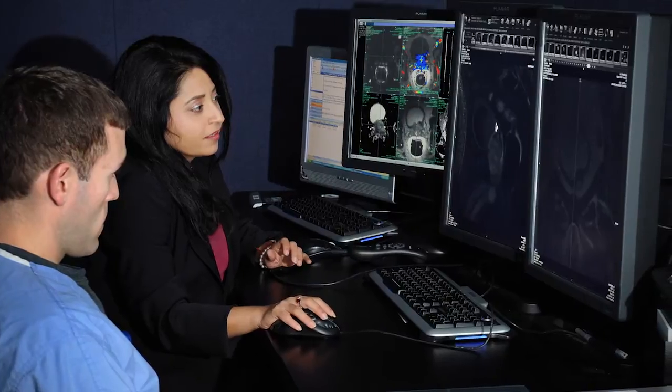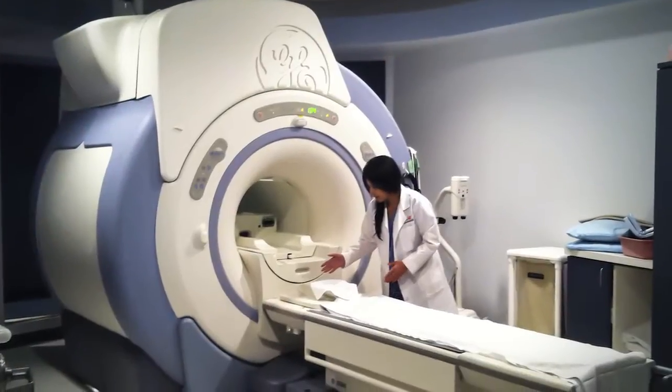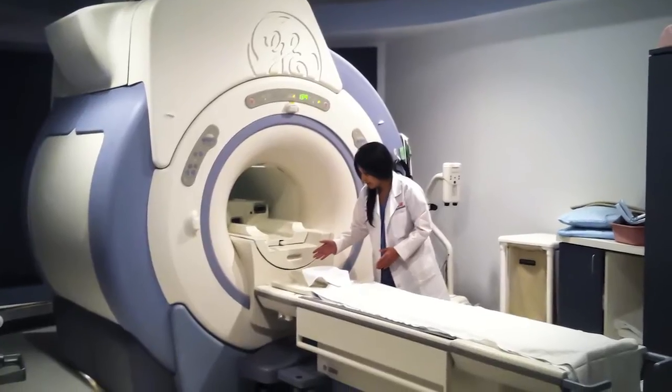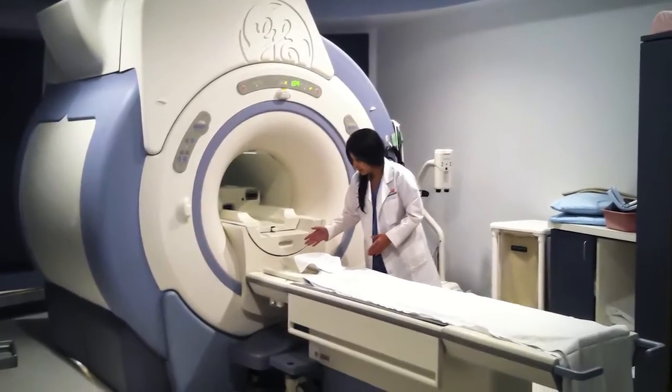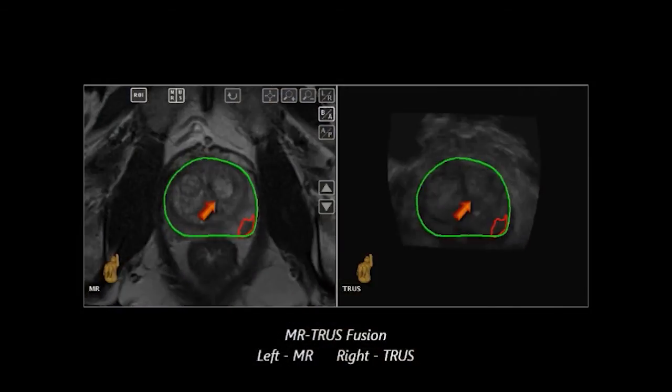Unlike any other part of the body where we image first, look at the tumor, and then biopsy, in the prostate traditionally the biopsy is a random biopsy. Now we have a nice method of actually localizing the entire gland and then biopsying it.